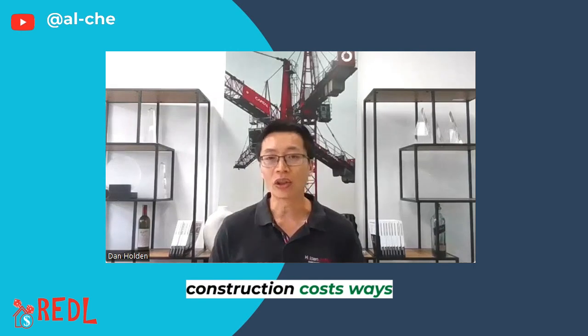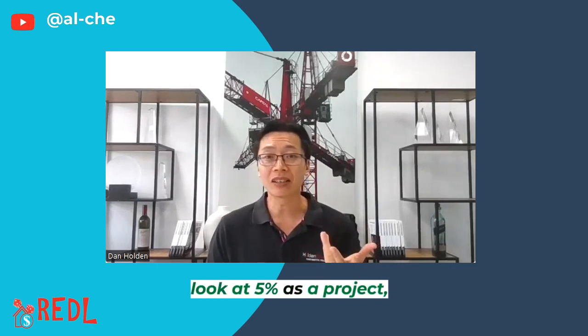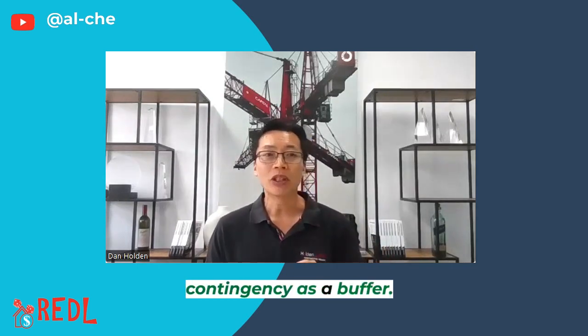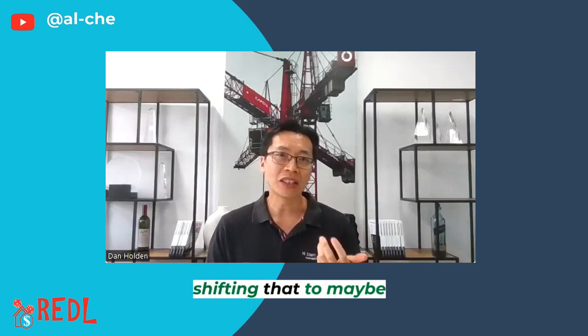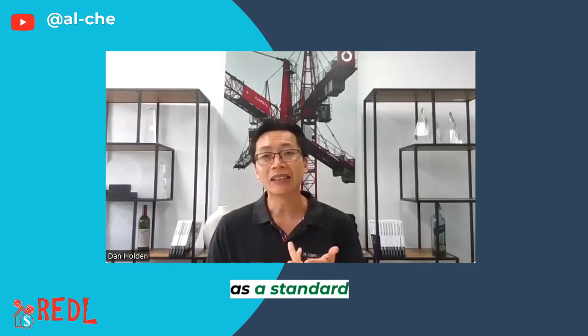De-risking construction costs — the ways we've been doing it these days: one, factoring in more contingency. Most standard developers or lenders look at 5% as a project contingency as a buffer. Nowadays, we've been shifting that to maybe 7.5%, sometimes even up to 10%, as a standard requirement in the funding table.